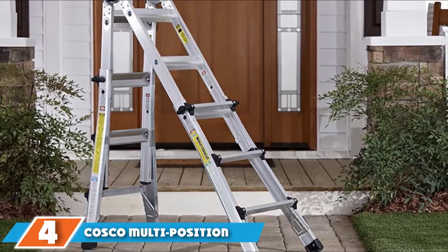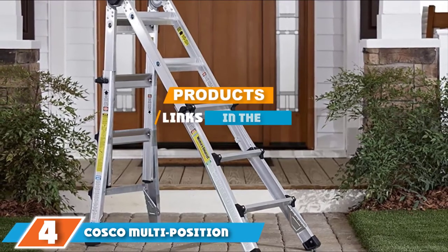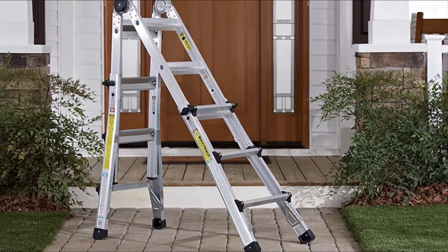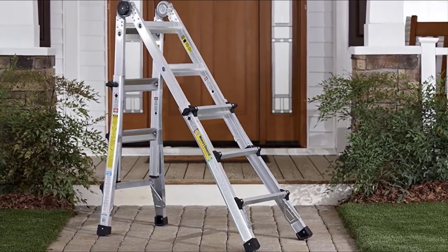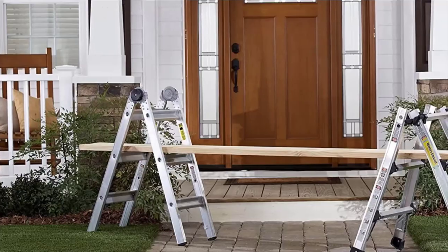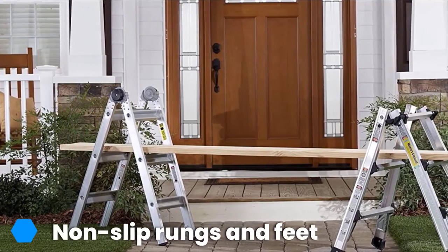Next, at number 4, we have the Costco Multi-Position RV Ladder System. If you're hoping to find a versatile ladder that can do it all, you won't want to miss it. This superb, convenient model boasts five ladders in one and is able to function as a step ladder.